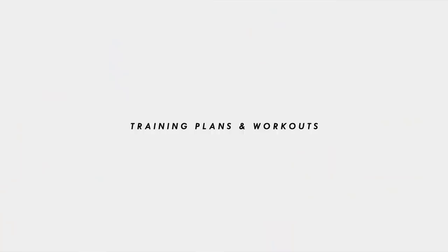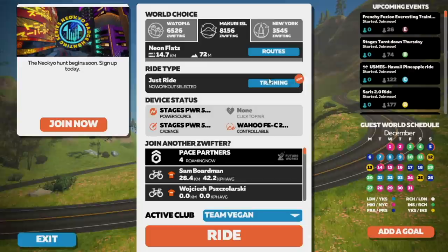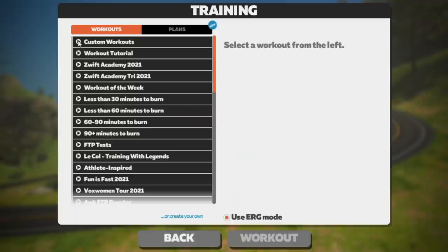Races are amazing, but I am going to do a specific video on social rides and races so you can get a full in-depth understanding of how they work. Now we're going to look at training plans and workouts. Once you log into the home screen you will see a button in the middle of the screen that says Training — if you click on that it will bring up all the different workouts and training plans you can follow.